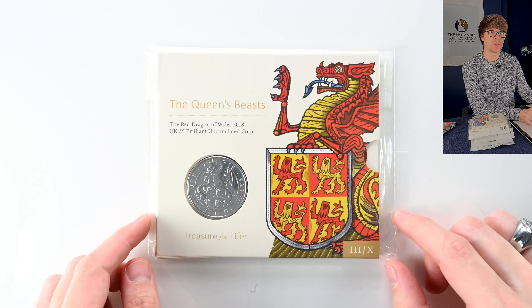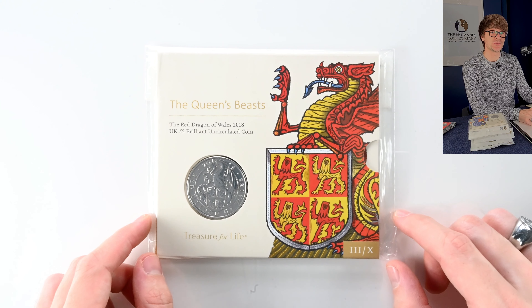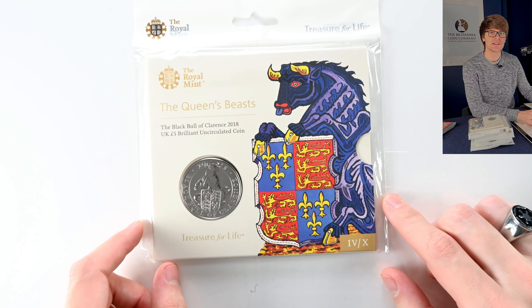The third coin, and one of the trickier ones to get your hands on, is the Red Dragon of Wales — my personal favourite individual coin release. It's a really striking, beautiful release. And then another one that's hard to get your hands on now is the Black Bull of Clarence. A very cool coin if you can get your hands on it.